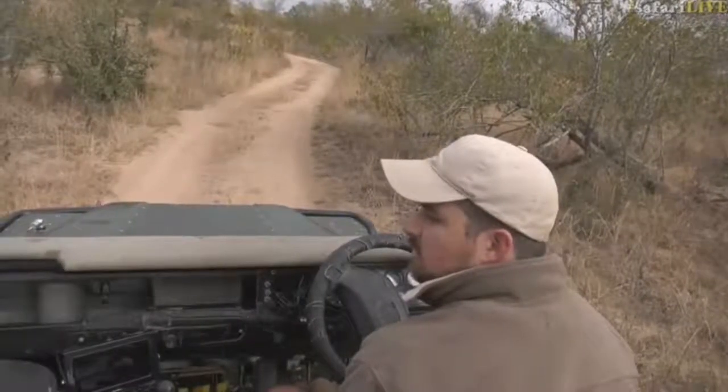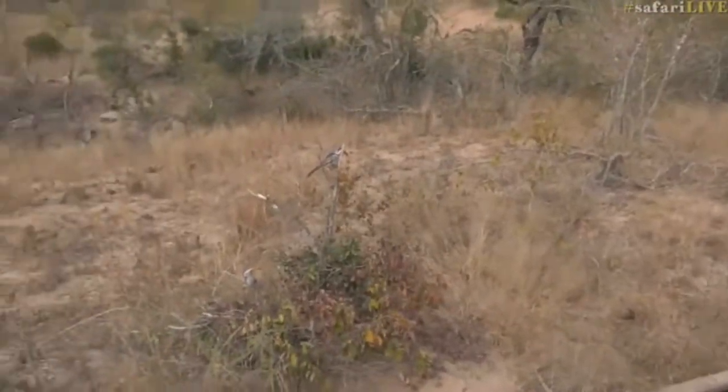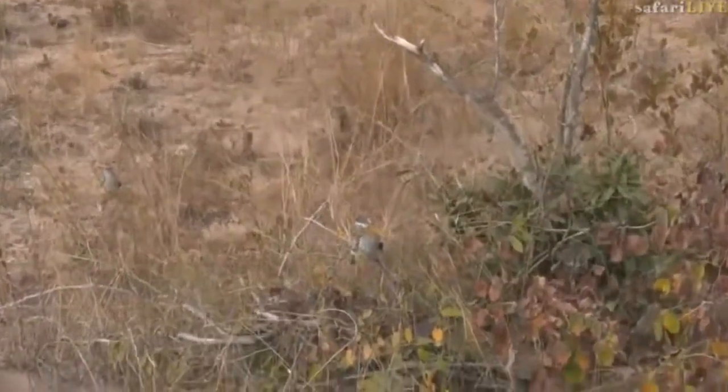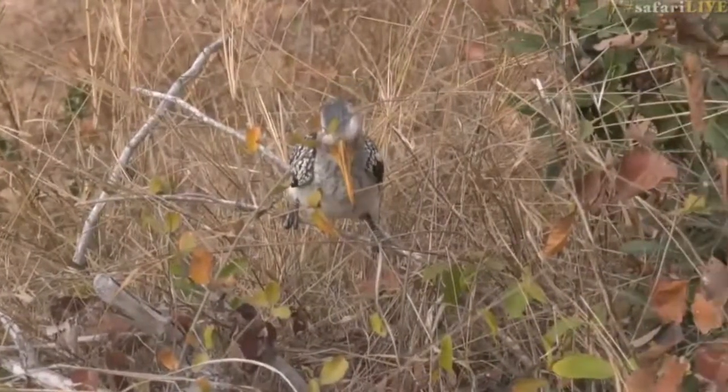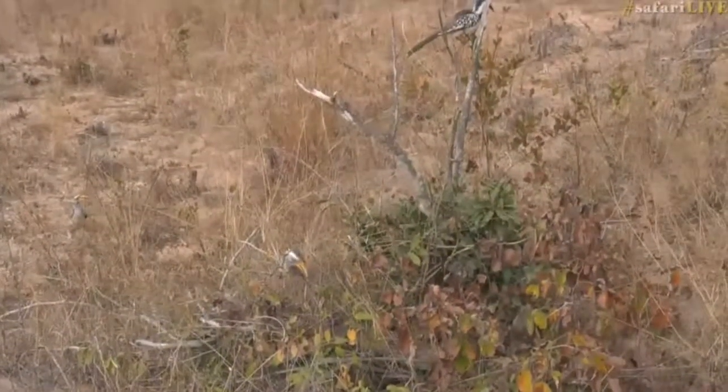I don't know if they're going to stay because they're right next to the car — it'll be interesting if they do. We've got the two hornbill species next to one another. You see the yellow-billed hornbill underneath and the red-billed on top? So there's our yellow-billed. You can see the yellow-billed is a little larger than the red-billed. It's got a much bigger beak than what the red-billed has got.